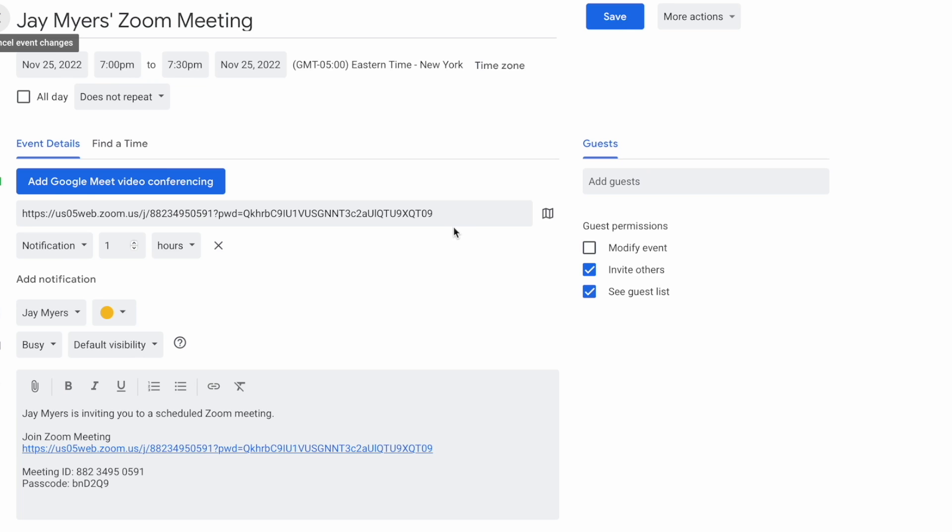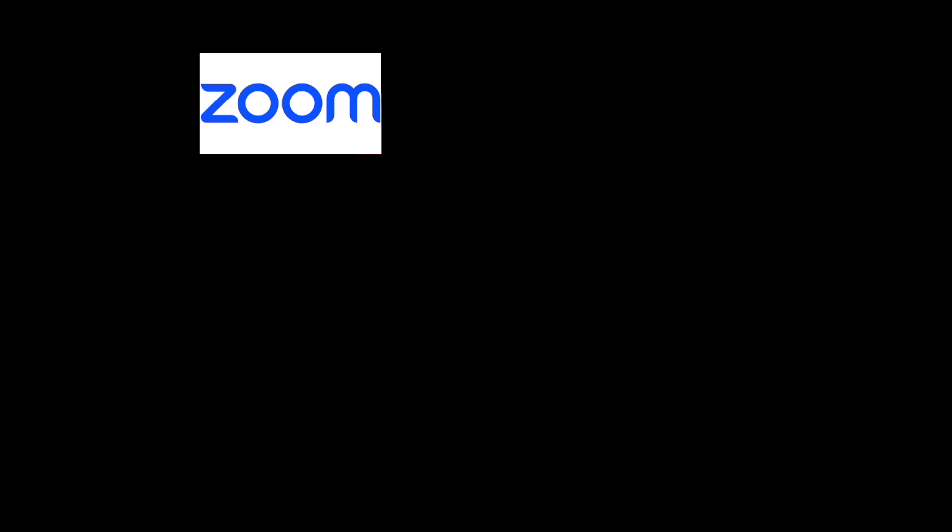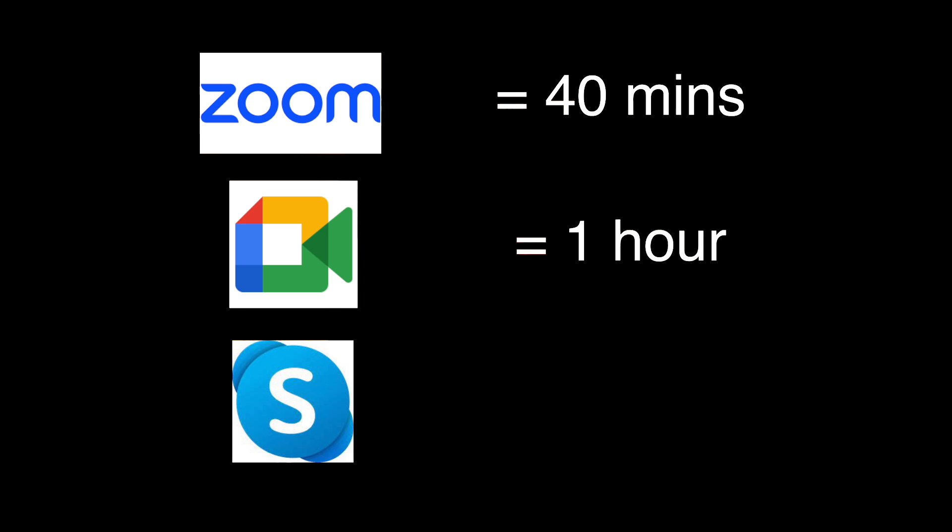Now, if they've requested the standard video chat platforms, in my experience they'll usually send you a link. But in the rare instance that they don't provide a link, just pick the platform that you're most comfortable with and send them a link. Quick note: if you do end up sending them a link, just remember that some video services have a time limit for the free or unpaid versions. Zoom is 40 minutes, Google Meet is one hour, and Skype is 24 hours. So don't worry about paying for a premium to get rid of the time limit — just be aware of those limitations going in.